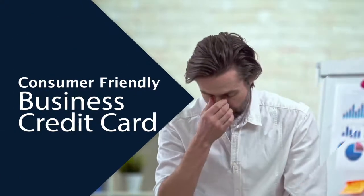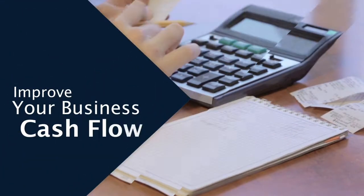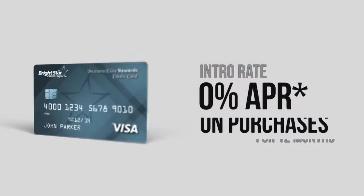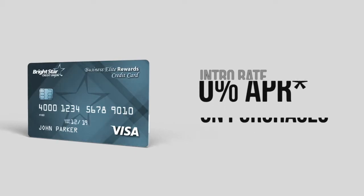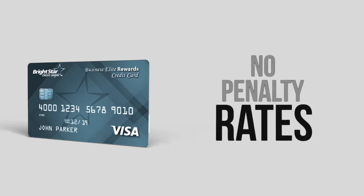Owning a business can sometimes be a juggling act. Why not rely on a consumer-friendly business credit card that can help with your cash flow? Introducing the Brightstar Business Elite Rewards Credit Card, featuring an introductory rate of 0% APR on purchases for 12 months. There's no annual fee, no balance transfer fee, and no penalty rates.